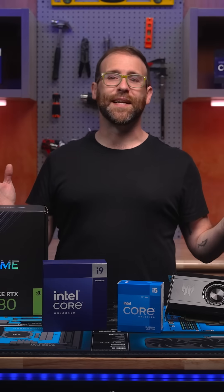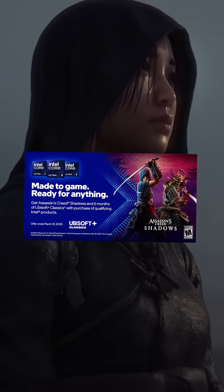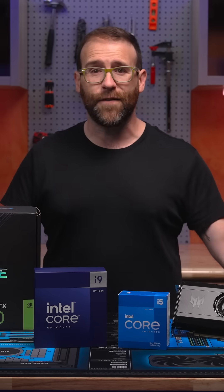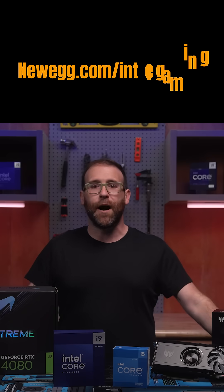Newegg has an Intel PC that's right for anyone this holiday season. Now's the time to grab these incredible deals and a copy of the new Assassin's Creed Shadows and a six-month subscription to Ubisoft Plus Classics free with every qualifying Intel CPU and GPU purchase. Check out all the limited time offers at Newegg.com/Intel-gaming.